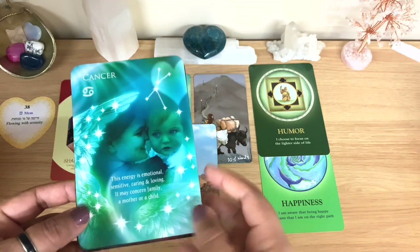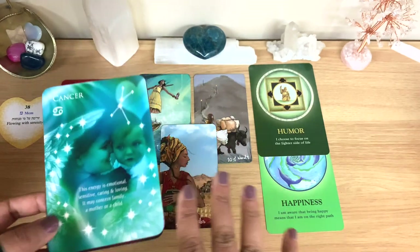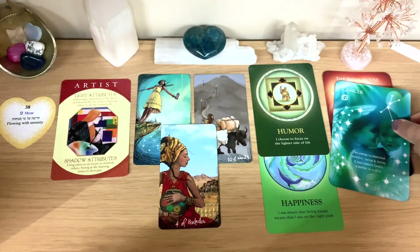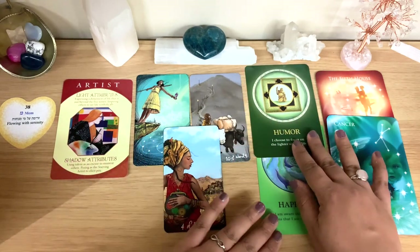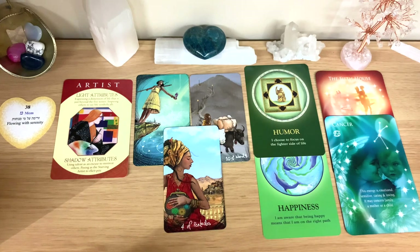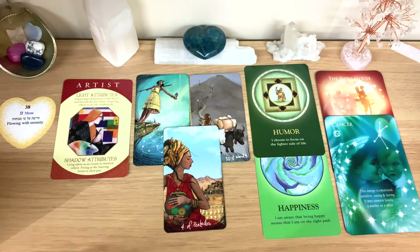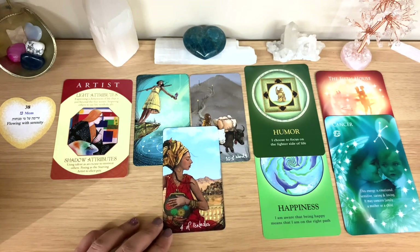The water sign energy is emotional, sensitive, caring, and loving — possibly connected to family, a mother, or a child. This person is emotionally connected to the people and things they love, including their art. They have a unique way of seeing life and perspective — a glass-half-full type who tries to see positive things even in negative situations.